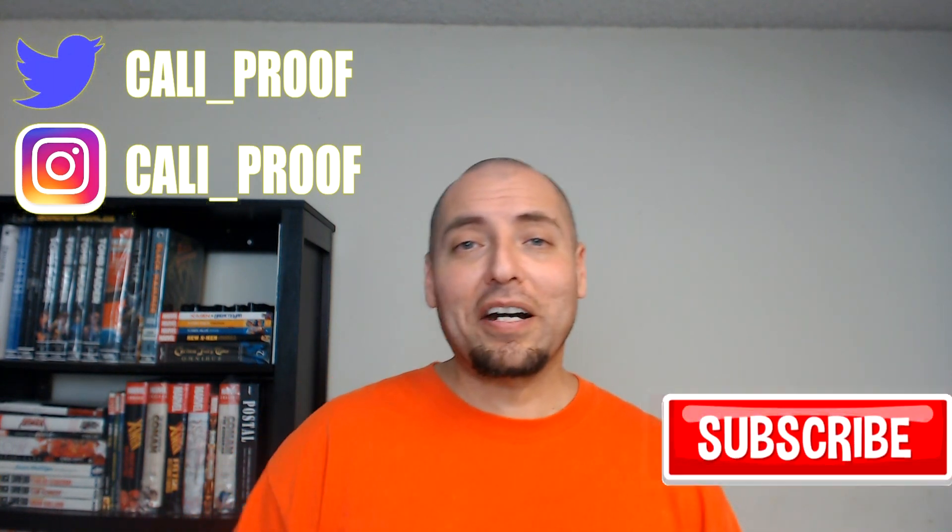Hey, what up everybody, it's J-Rock right here. Today I'll be hitting you with a fragrance haul. I picked up a few fragrances — this is gonna be kind of like a first impression. I've tried some of them out a little bit ahead of time, but one of them I just got in today, so that will be a legit first impression.